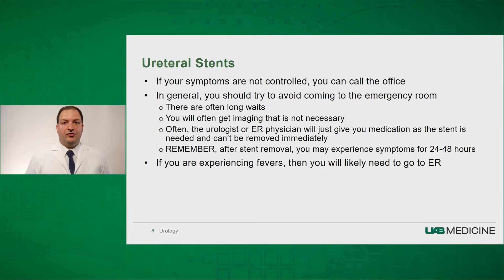If your symptoms are not controlled after you remove your ureteral stent, or even if your ureteral stent is still in place, you can call the office. In general, you should try to avoid coming to the emergency room. Many of our patients experience long waits, get imaging, and are exposed to unnecessary radiation. The majority of the time, the emergency room physician or the urologist on call will simply give medication until the stent is removed. Stent colic is very common and the symptoms may be uncomfortable. The caveat is if you are experiencing fevers or severe symptoms, you should likely go to the emergency room.